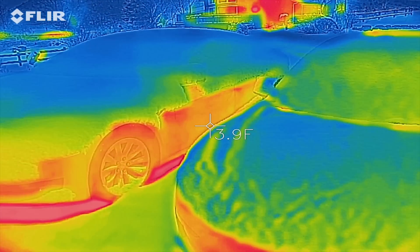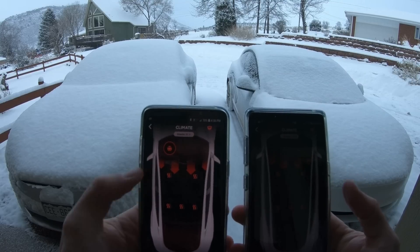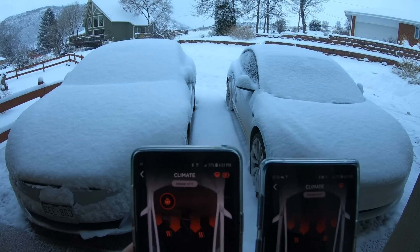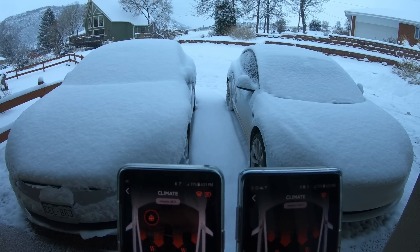We will start the time-lapse. Both cars — we got the Model 3 on this side, Model S on this side. Decided to turn on the heated steering wheel, because why not. David's car in the top right actually has the cold battery.